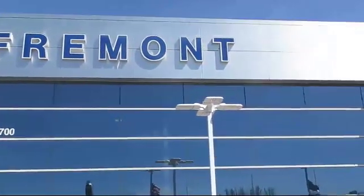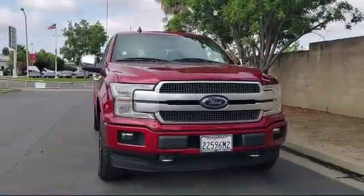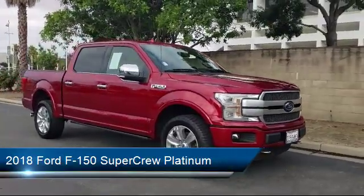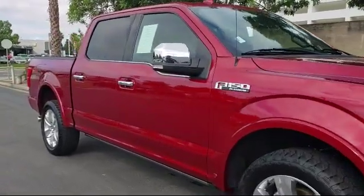Welcome to Fremont Ford. Here's a look at another vehicle from our great selection of pre-owned vehicles. It comes equipped with parking sensors, heated front seats, ventilated front seats, rain-sensitive windshield wipers, technology package, and Sirius XM satellite radio.